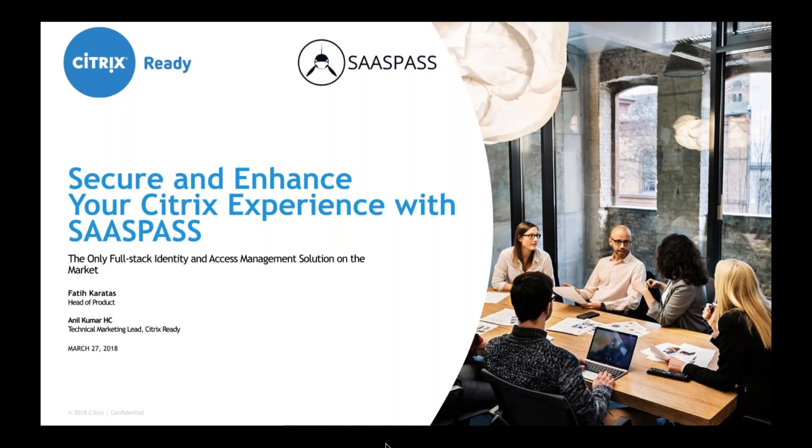I've been with Citrix for close to three years now, and prior to Citrix I've worked with companies like Fujitsu and HP, where I had the opportunity to manage some medium to large-scale Citrix environments. We have SasPass with us today — they have a really exciting IAM product, and we'll see how they secure and enhance the Citrix experience. To provide more details, here is our main speaker today, Fadi — welcome to the webinar. Could you introduce yourself please?